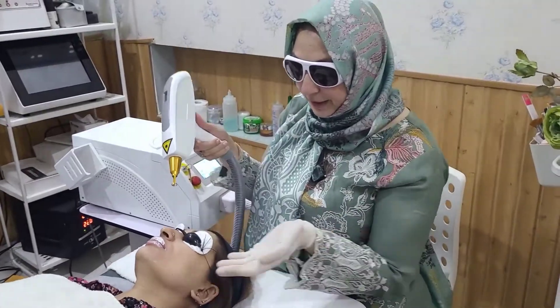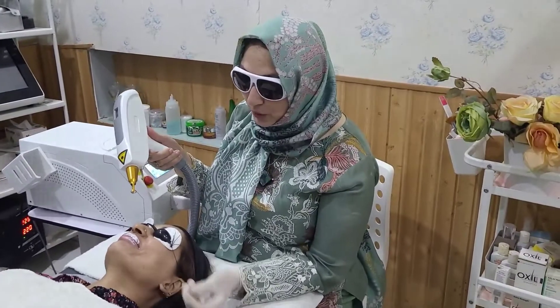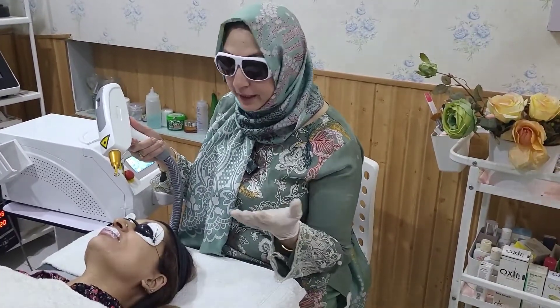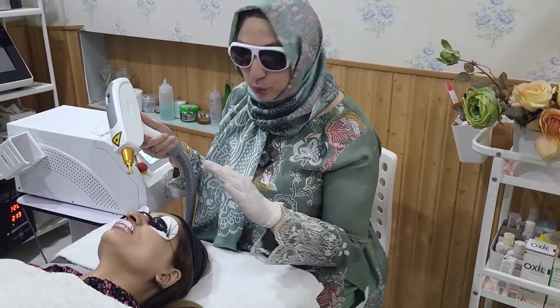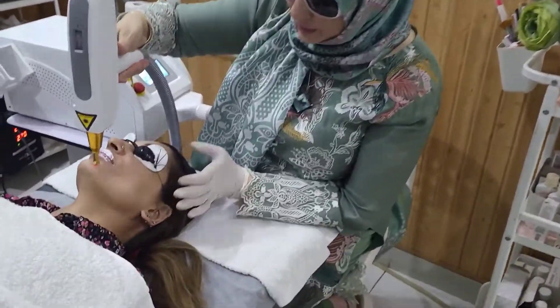Today we have a very beautiful patient. They have a little sunburn because of going outside and not applying sunblock. We are doing a picotonic, which is basically a laser toning procedure.